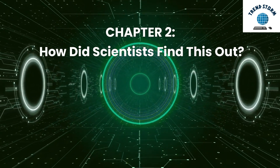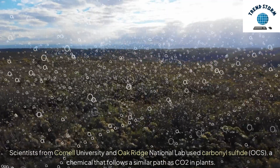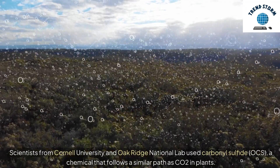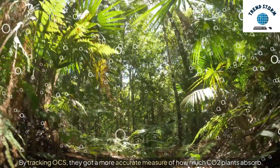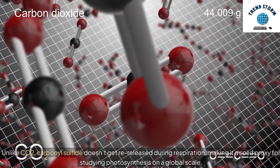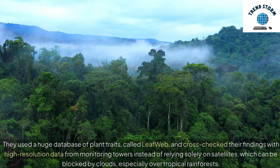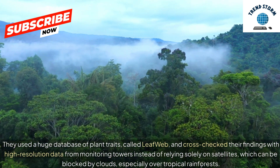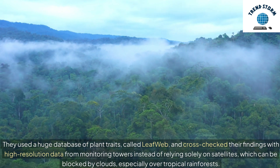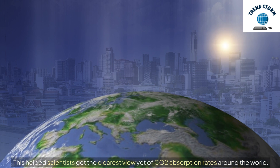Here's where it gets cool. Scientists from Cornell University and Oak Ridge National Lab used carbonyl sulfide, OCS, a chemical that follows a similar path as CO2 in plants. By tracking OCS, they got a more accurate measure of how much CO2 plants absorb. Unlike CO2, carbonyl sulfide doesn't get re-released during respiration, making it a solid proxy for studying photosynthesis on a global scale. They used a huge database of plant traits called LeafWeb, and cross-checked their findings with high-resolution data from monitoring towers instead of relying solely on satellites, which can be blocked by clouds, especially over tropical rainforests.